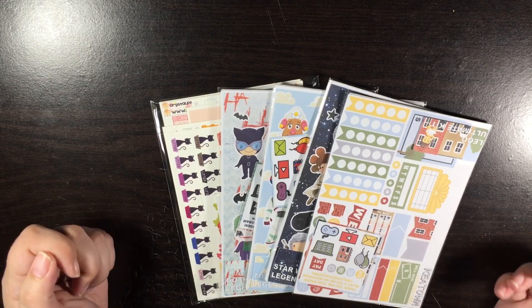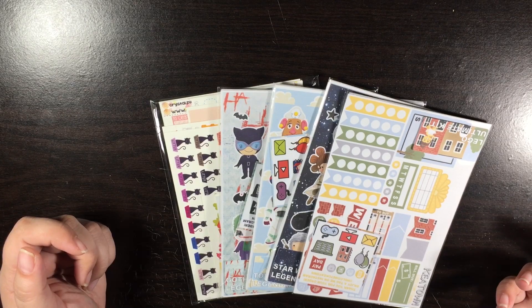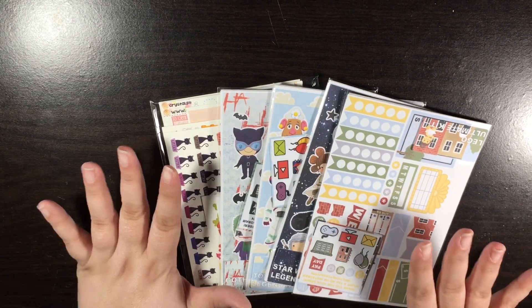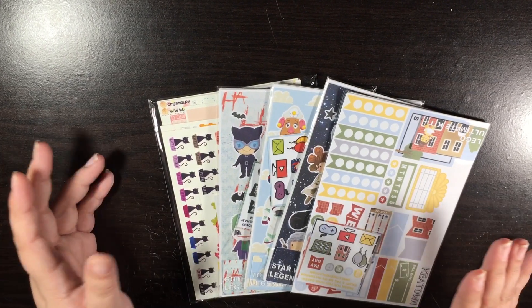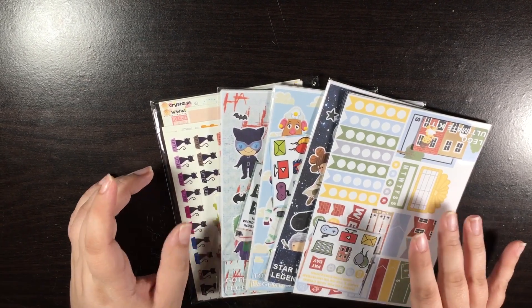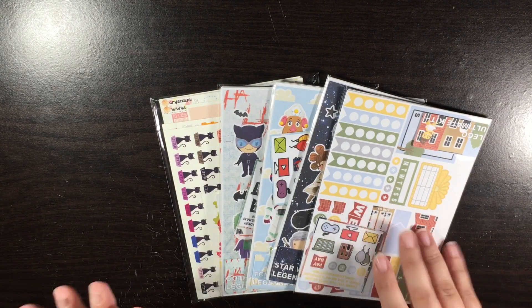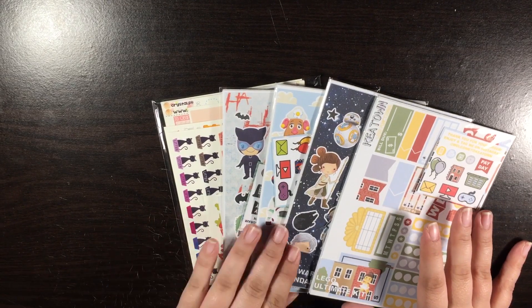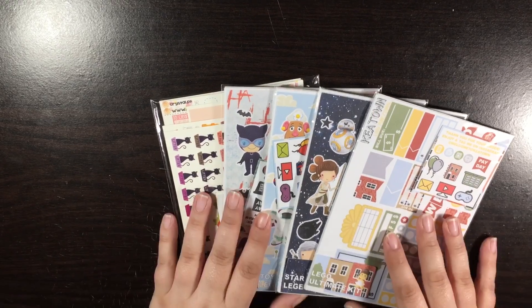Hi guys, thanks so much for tuning in. This is part three. Sorry, my cat's doing something he shouldn't be doing. Alright, so this is part three of my sticker haul. I did this so that it wouldn't be too many at once — I did one hour-long video — so I'm hoping this will help and have more set up so that it's not so long.